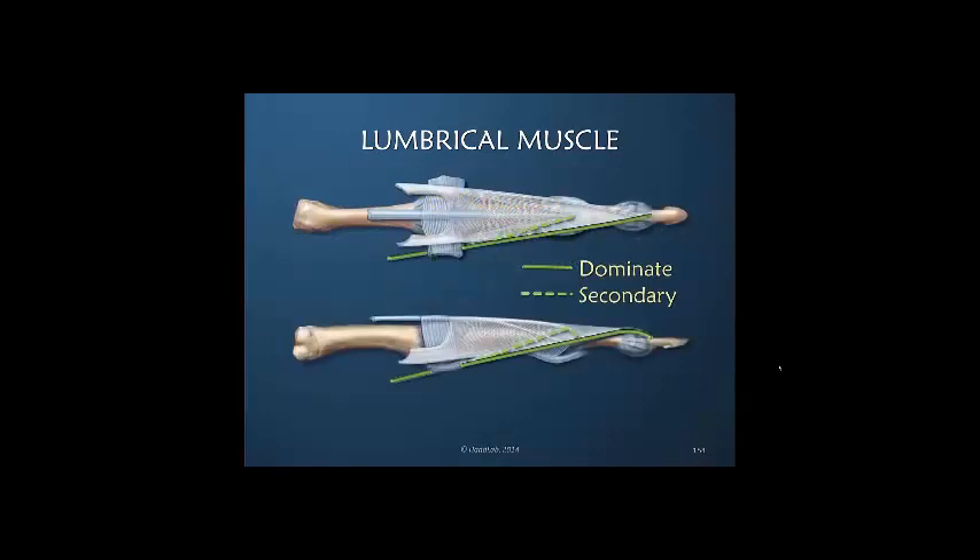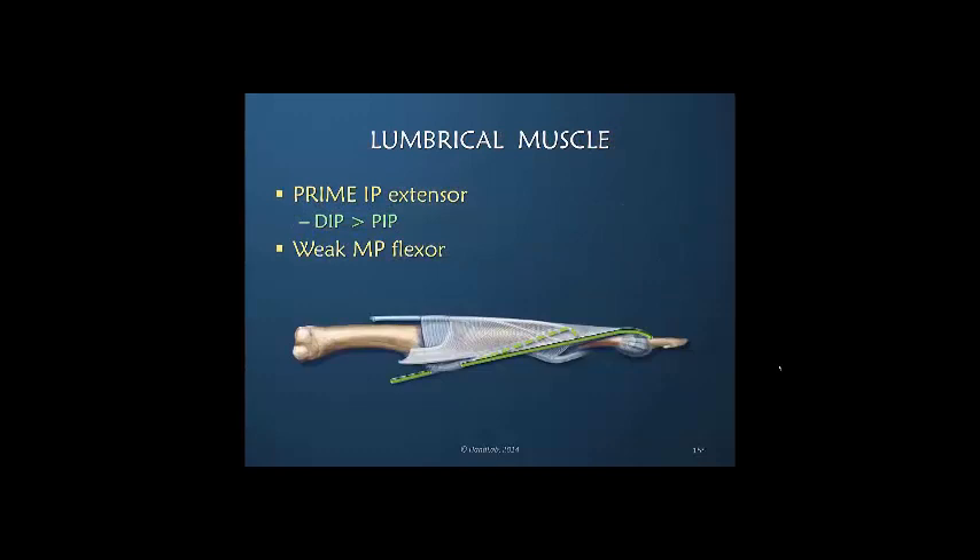If I drew a schematic drawing of the dominance of the lumbrical muscle, it looks rather insignificant — I could draw a straight line in one lateral band and a dotted line of the contribution from that lateral band into the dorsal apparatus. But ironically, even though this influence appears relatively small, the lumbrical muscle is considered to have a major influence on the dorsal apparatus. Because of its direct line of pull to the terminal tendon insertion, I consider the lumbrical muscle to be a prime DIP joint extensor, greater than its influence at the PIP joint.